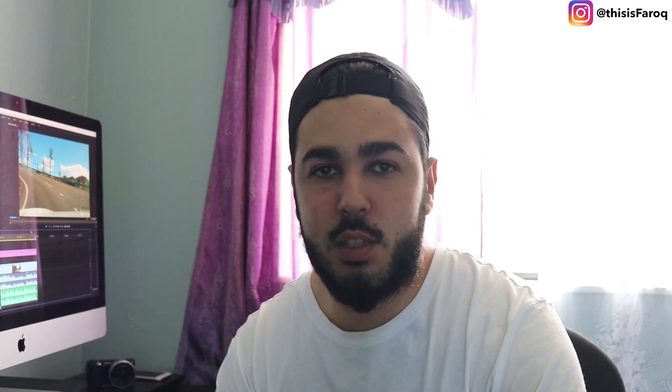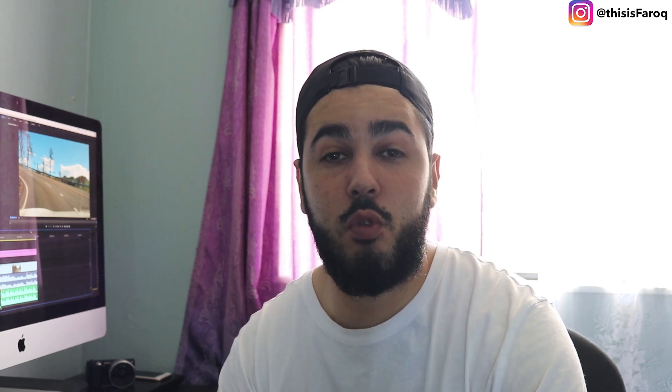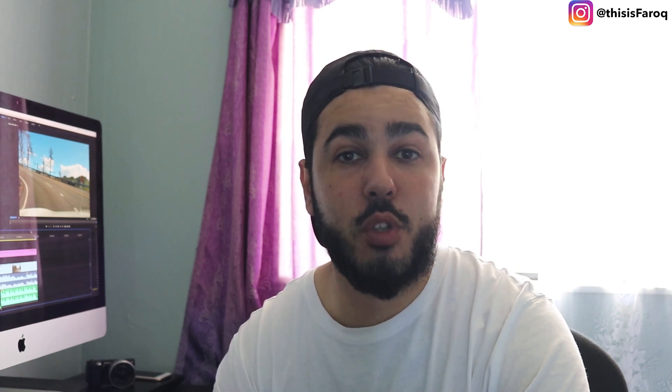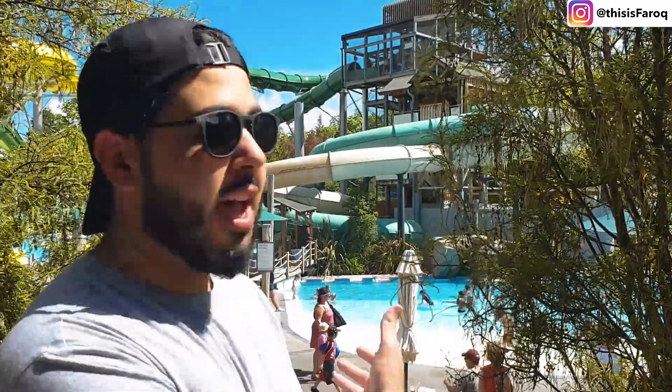We had the thermal pools, they had the water slides and whatnot, and then we were able to enjoy a really nice lunch. I hope you guys enjoy this video — make sure to subscribe to the channel. After our drive, we've arrived here at Hanma Springs and we've been here for a little while now.